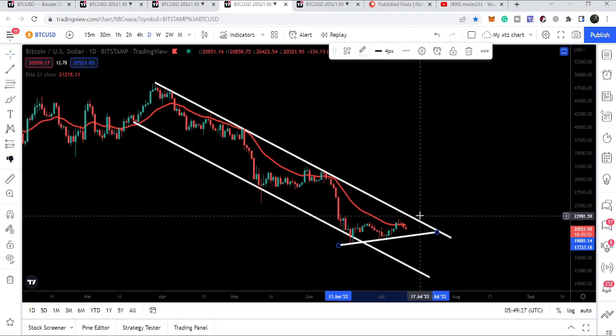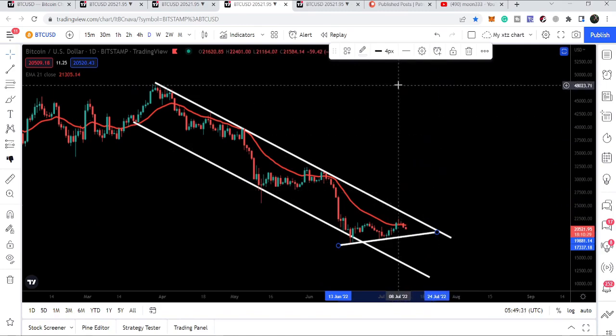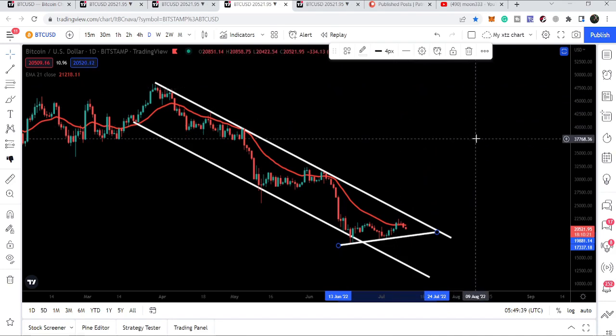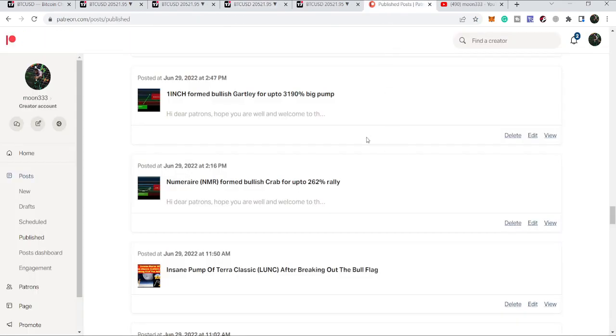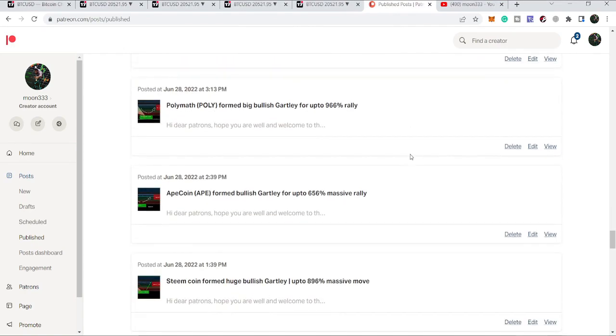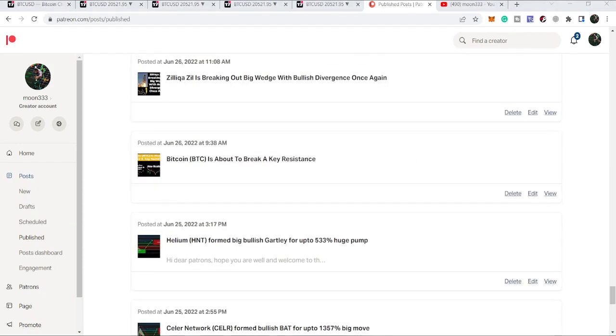The target for the cup and handle is 25,000, so definitely after breaking out the cup and handle we can also break out this channel. If Bitcoin is able to break out the resistance of the channel, our final target for this down channel can be at the top of the channel, approximately at 47,000 to 48,000 dollars. I hope you liked the analysis — please hit the like button and subscribe. For more trading ideas you can support me on Patreon; the link is in the video description. Take care, goodbye.